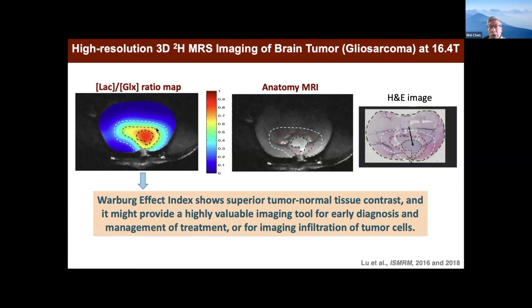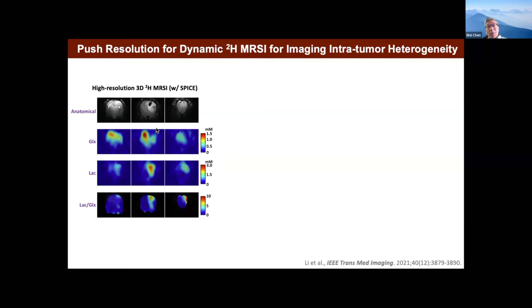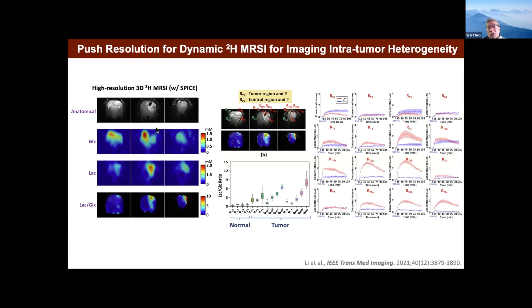We believe this metabolic imaging could be used for earlier diagnosis. It's possible to provide even more useful information. We also work with machine learning to improve sensitivity. We can look at intratumor variation, which is very important in oncology when deciding how to treat the patient. We can push to quite high resolution. Even when structural imaging just shows a tumor mass, within it we see very different metabolic regions — some regions are much more aggressive than others. This may be very important for surgeons to decide which part of the brain tumor to take out.